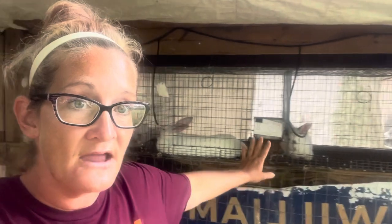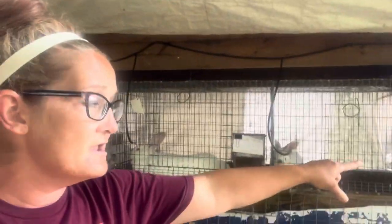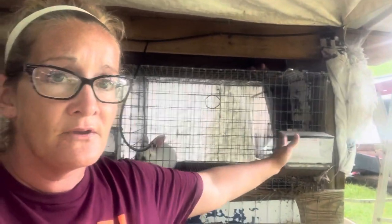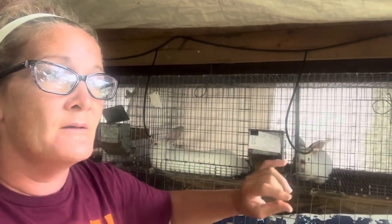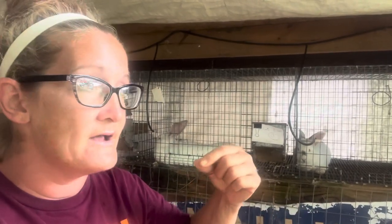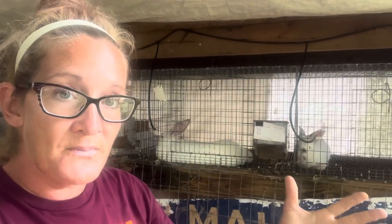A lot of people go into the rabbit business, sink a ton of money into these cages, these watering systems, even your feeders. This is hundreds of dollars. Setting them up correctly, trying to get them to survive these hot summers, cold winters, the whole nine yards. If they're not making money for you, what's the purpose of them?